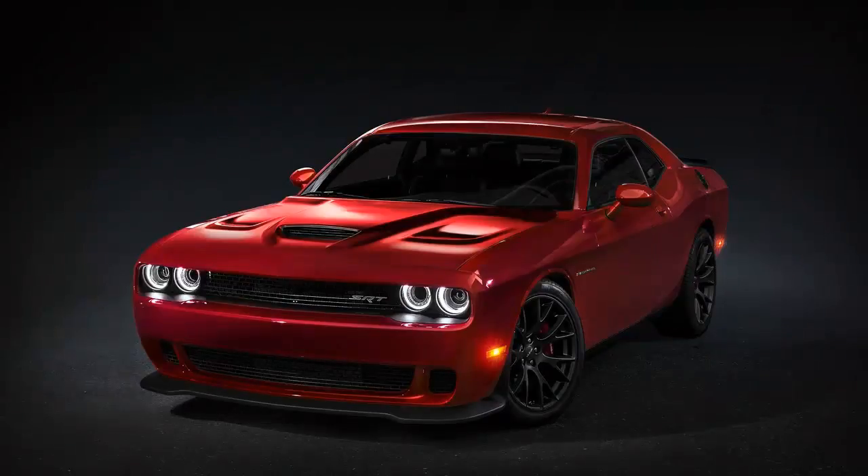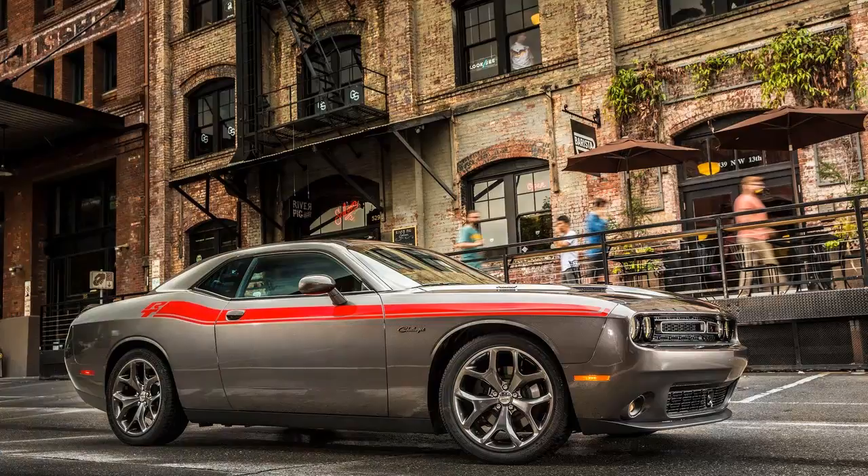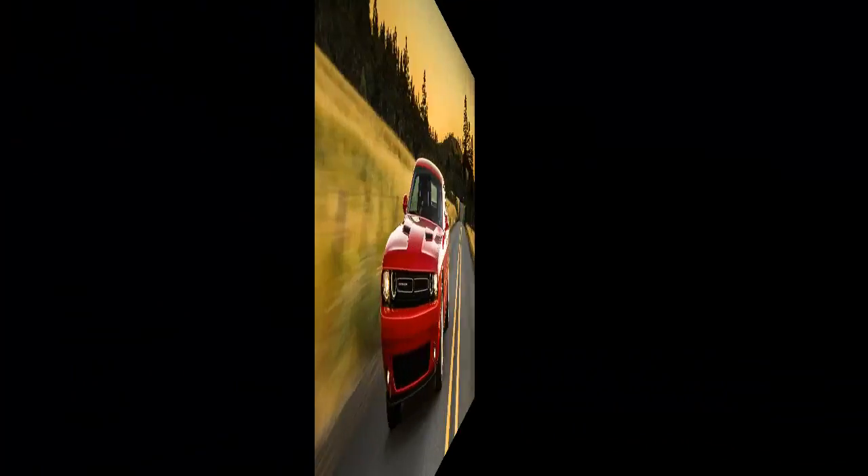We re-examine the genre of the entry-level muscle car, long associated with secretarial pools and rental car lots. Under discussion today: the V6-powered Challenger, sporting a new eight-speed transmission.